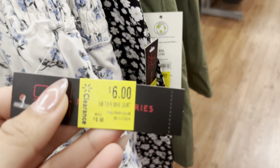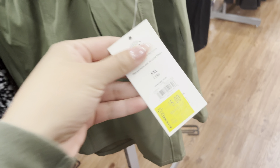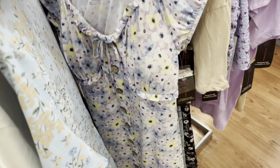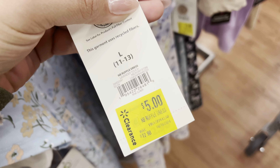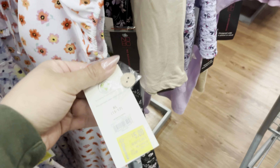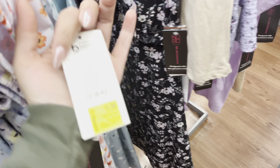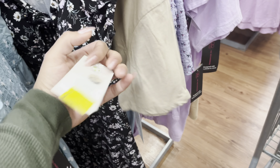They have some skirts on clearance for $6 — they were $10. So this one is $6. They have these shorts — these are on clearance for $5. They have the green one and also this one. Both of those are $5. The dresses have also been marked down again — they are $5 now. They were almost $13, but they do have several of them left. So definitely watch for these. This one is also $5, and same for this one.